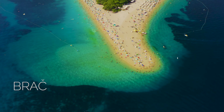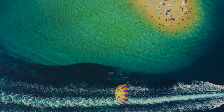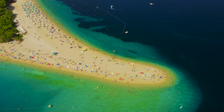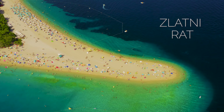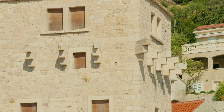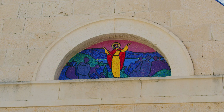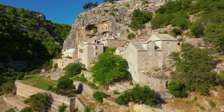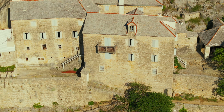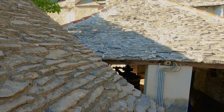Brač Island is primarily known for its magnificent beaches. Zlatni Rat is a stunning beach on the southern coast — one of the most beautiful and unique beaches in the world, known for its shape that changes depending on tides and winds. It is a long thin strip of white pebbles extending into the Adriatic's clear turquoise waters, surrounded by pine forests. Brač is also famous for its white limestone used to build many famous buildings worldwide, including the White House in Washington D.C. Hidden in a remote limestone canyon is Blaca Monastery, founded in the 16th century by Glagolitic priests fleeing Ottoman invasion.